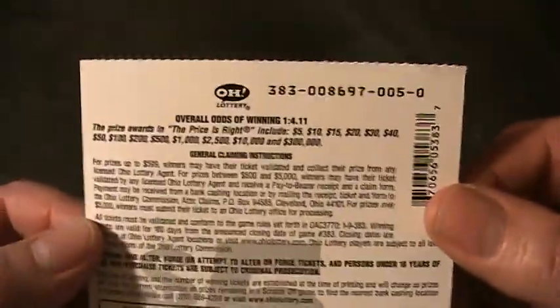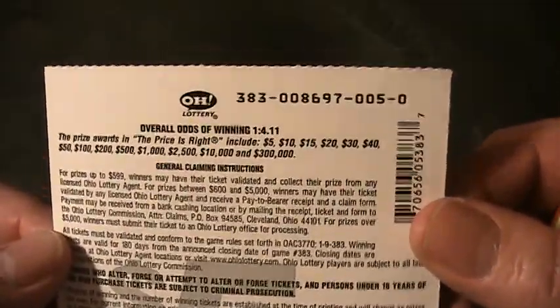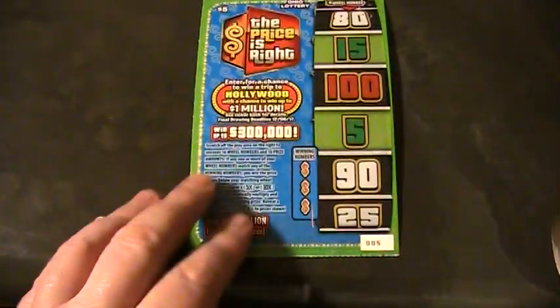We can win $5, $10, $15, $20, $30, $40, $50, $100, $200, $500, $1,000, $2,500, $10,000, and $300,000. That would be awesome — $300,000.